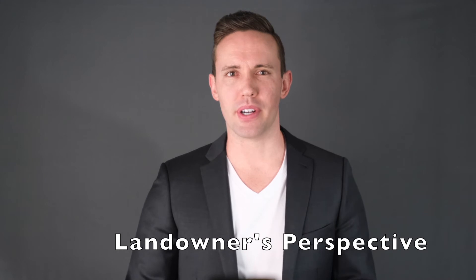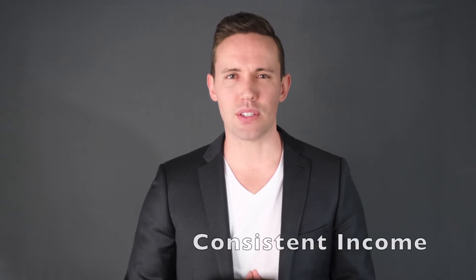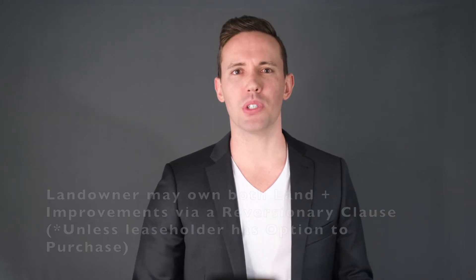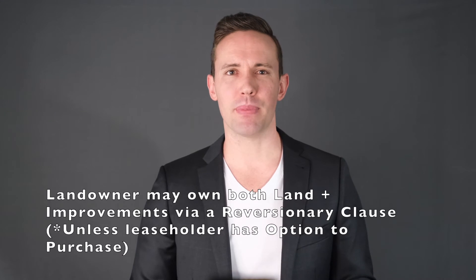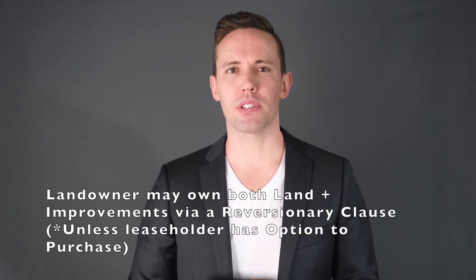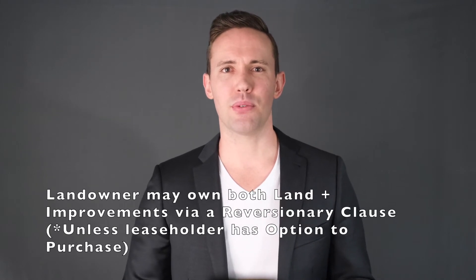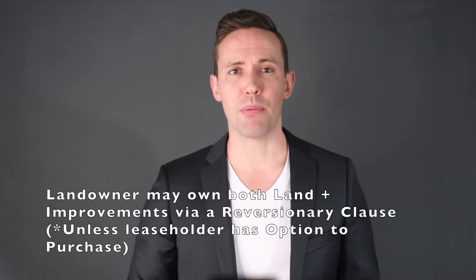Let's take a look at a land lease from the perspective of the landowner. Landowners are provided with a consistent source of income — as the landowner, you continue to own your land and collect payment for its use from a long-term tenant. Landowners can become the eventual owner of both the land and any improvements when the lease ends. In many cases, there's what's called a reversionary clause in a lease agreement. If a land lease is not set to renew and does not have an option to purchase, the landowner can choose to lease the property to someone else on new terms or sell the land.